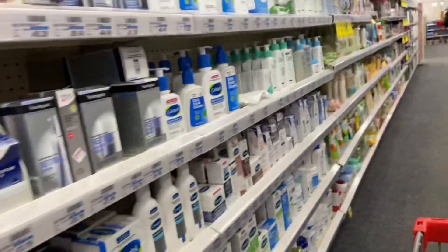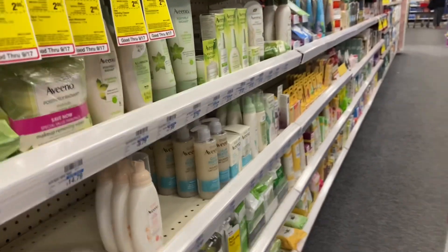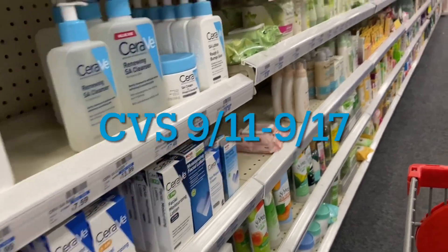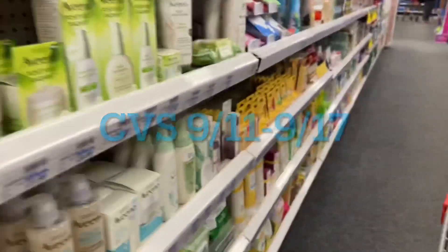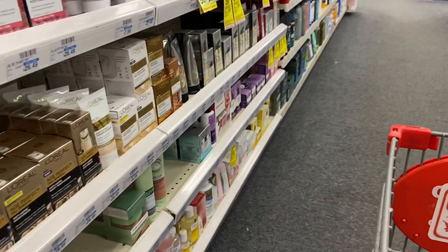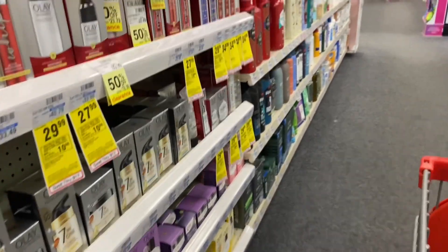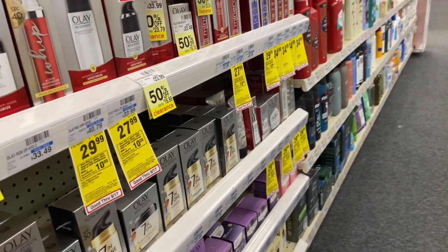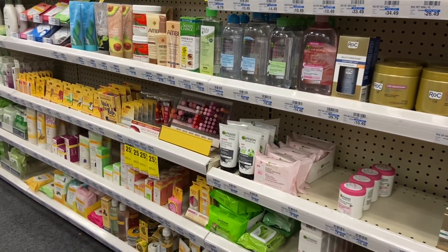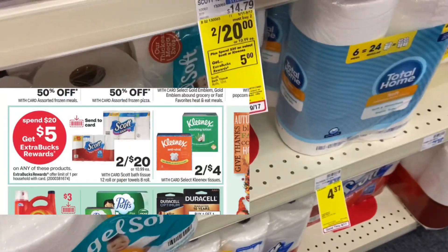Hey you guys, welcome back to my channel. We are here once again at CVS. I know last video I accidentally said Dollar General, but I meant to say CVS. I have a couple of deals for you guys. This is going to be a haul for the week of September 11th, and they're going to be valid all the way until Saturday, September the 17th. And the best thing of all is we're going to be using only digital coupons — no paper coupons in any of these deals. Make sure you're subscribed and leave this video a big thumbs up. Let's go ahead and start off with our first deal.